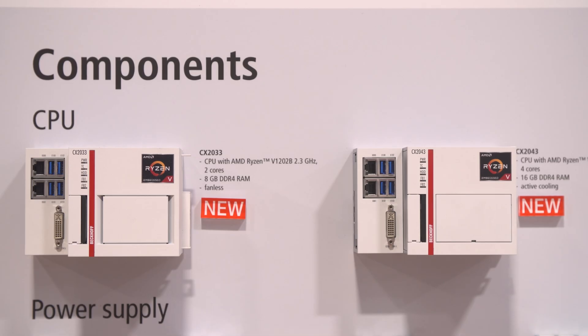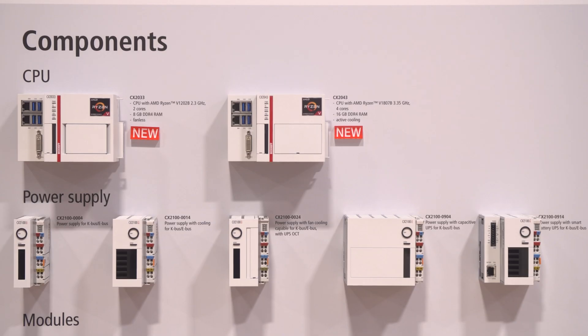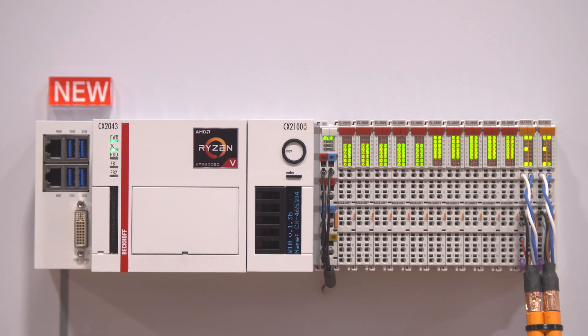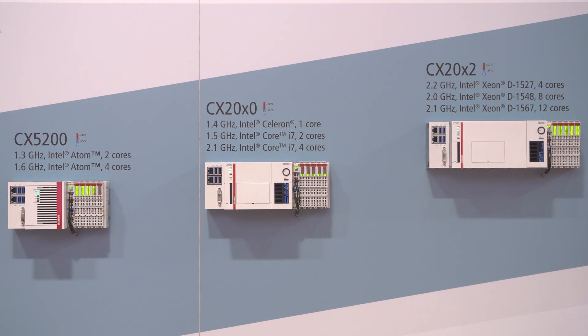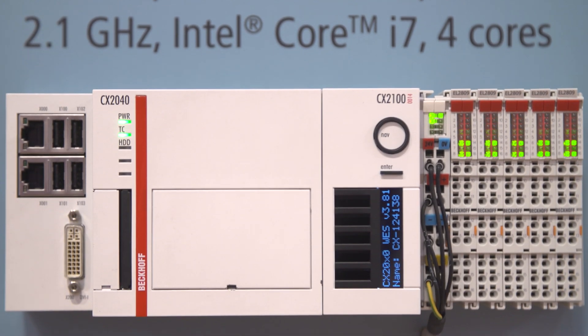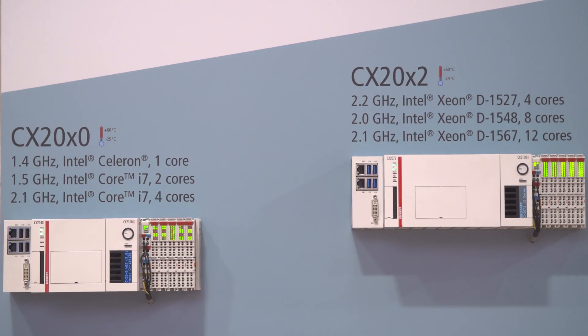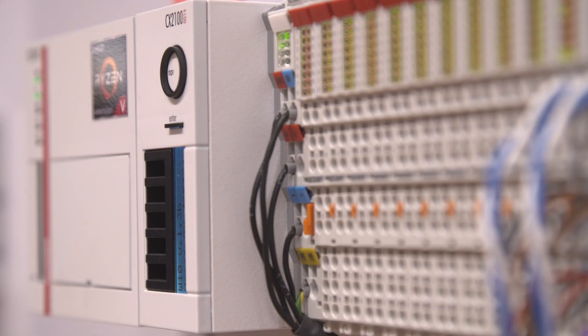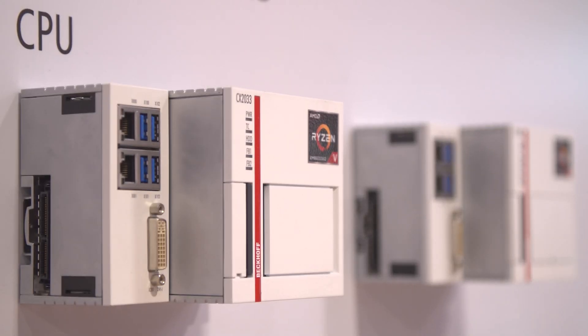The CX20X3 series of embedded PCs are the first to be fitted with AMD CPUs. With their advanced architecture and higher clock speeds, they offer a marked performance gain over previous CX2000 devices. Another advantage is that they can still run TwinCAT 2 on 32-bit Microsoft operating systems, which is no longer possible with the latest Intel processors.